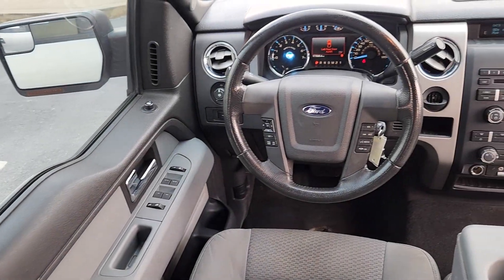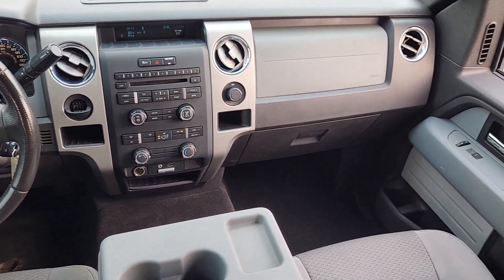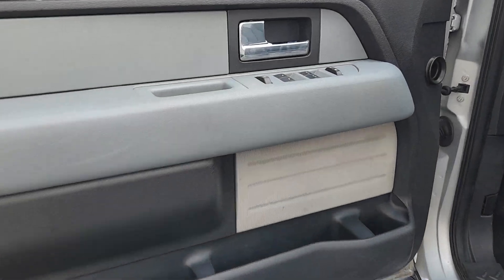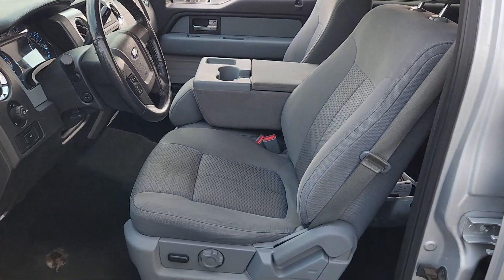Military-grade aluminum alloy and high-strength steel give this full-size pickup the advantage of being both light and strong, so much so that it delivers class-leading towing and payload capabilities. This F-150 is the sweet spot at the intersection of strong and light.